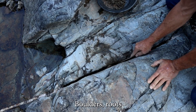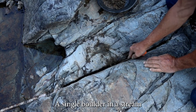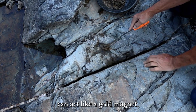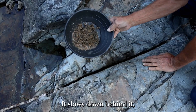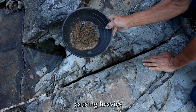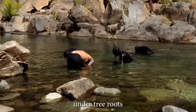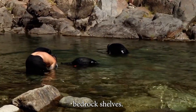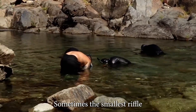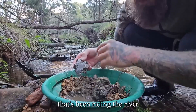Natural obstructions — boulders, roots, and ledges. A single boulder in a stream can act like a gold magnet. When fast water hits a solid object, it slows down behind it, causing heavies to drop. Check behind boulders, under tree roots that jut into the stream, or along exposed bedrock shelves. Sometimes the smallest riffle or lip in the rock can catch gold that's been riding the river for hundreds of miles.